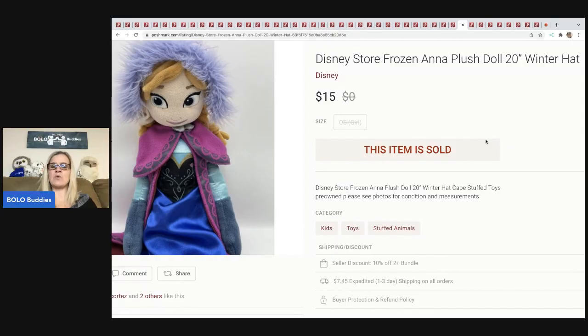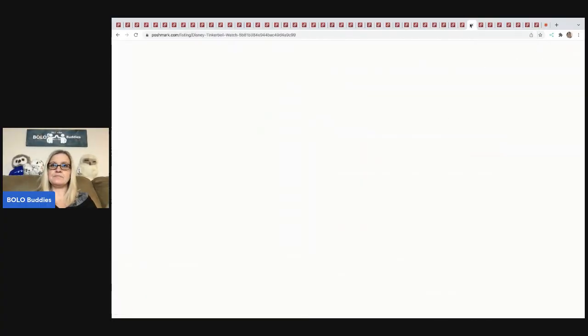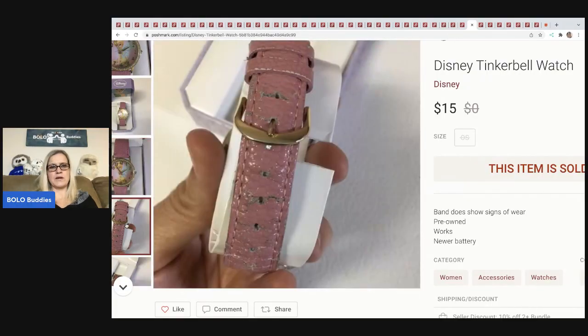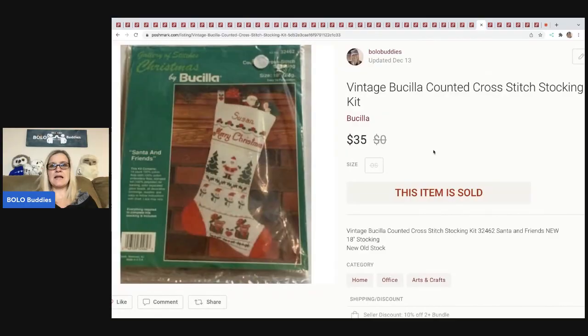The next item is this Disney Store Frozen princess. I believe it came from a garage sale and I paid around $4 for it. I sold it for $15 plus shipping. I should mention I sold a rare Tinkerbell fairy princess from the same lot on Mercari for $65, so it balanced out. Next is this Tinkerbell watch — the band was in pretty poor condition. I sold it for $15 plus shipping; someone was probably going to replace the band.